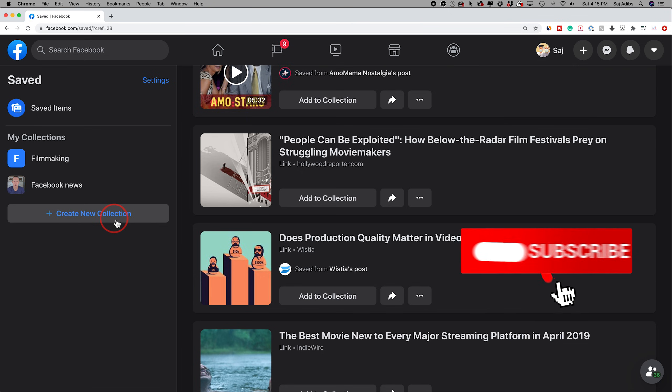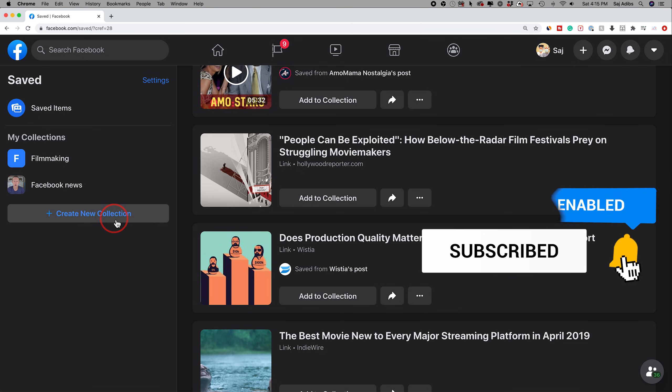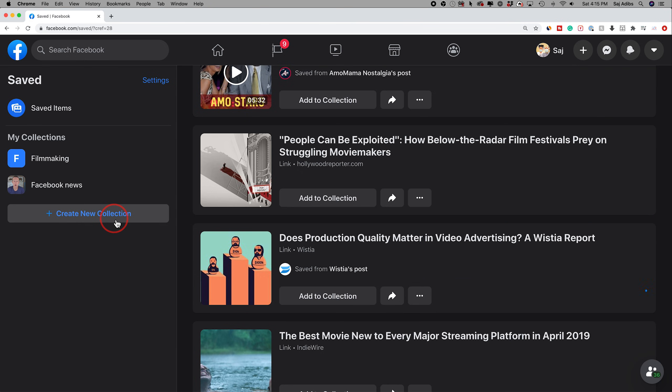Thanks so much for watching this video, please give it a thumbs up. I post easy-to-follow social media videos and tech videos every single day, and I'll see you next time.